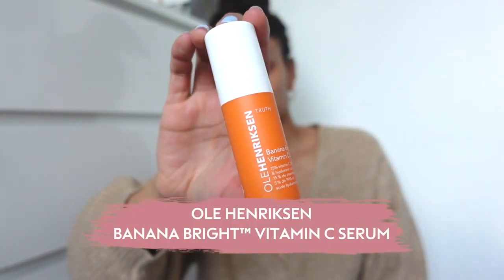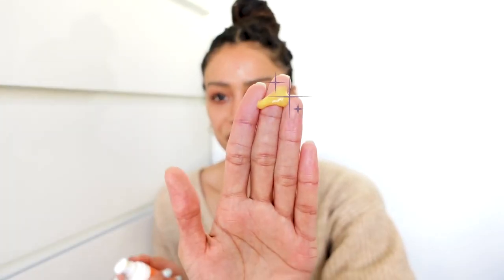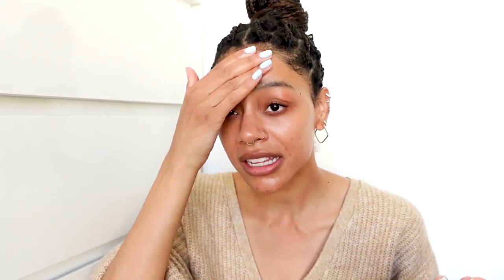The next thing I'm going to use is the Banana Bright Vitamin C Serum from Ole Henriksen. Look at the color — it's so beautiful. Vitamin C is so good for brightening your skin and evening out your skin tone. You can see just from applying that — look at my skin, it's literally glowing. This stuff smells amazing as well.